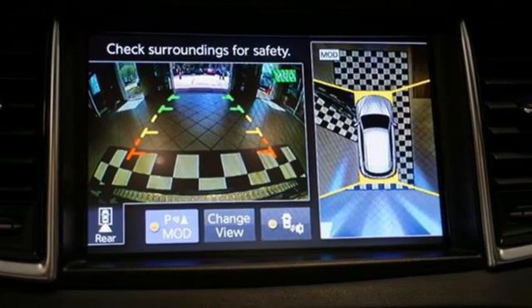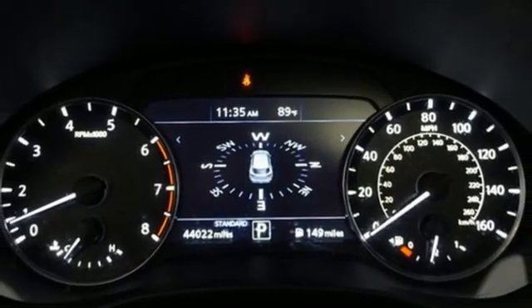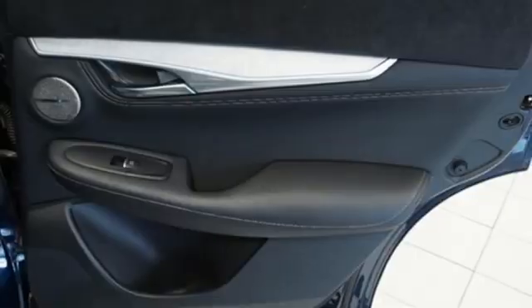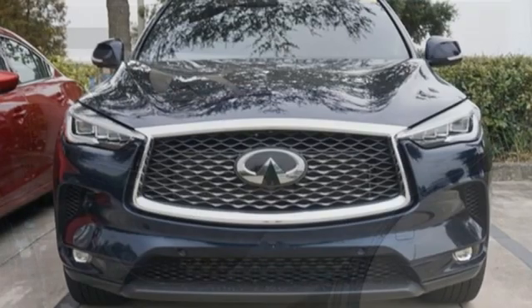Of the QX50, Kelly Blue Book writes: step inside and try not to be impressed by the stunning interior with colors, shapes, materials, and surfaces that make this among the most luxurious in the segment. Infiniti, superior craftsmanship surrounds you with infinite possibilities.